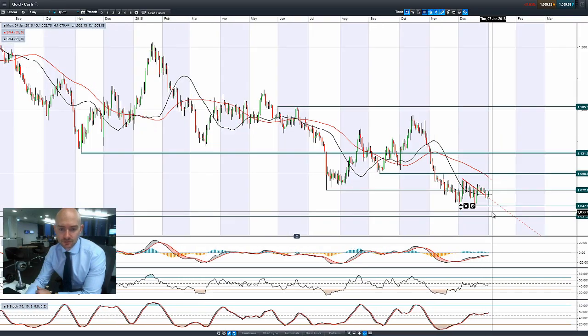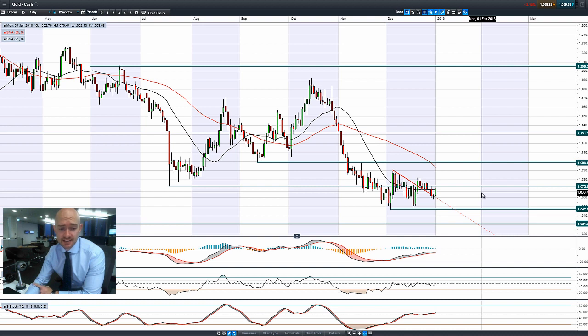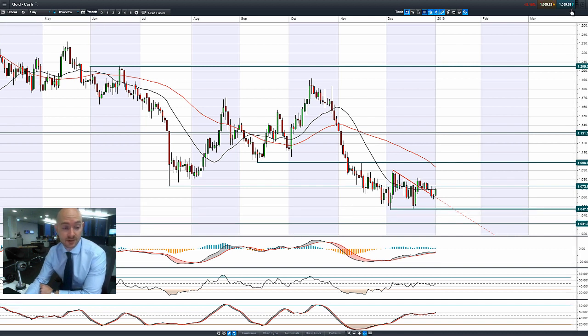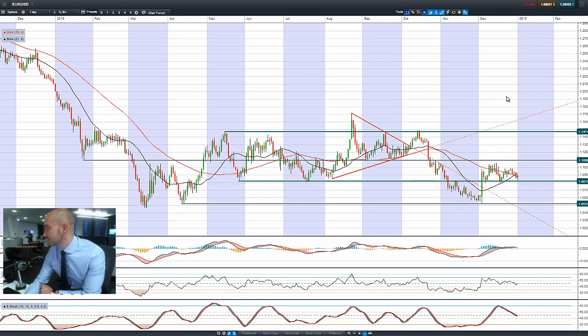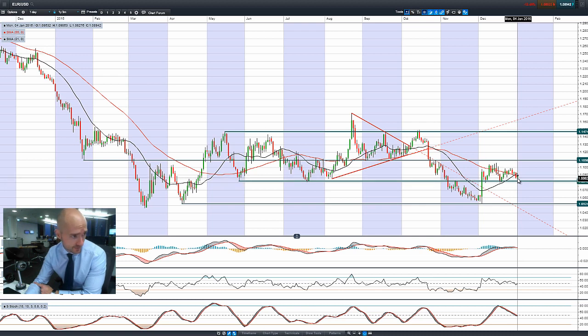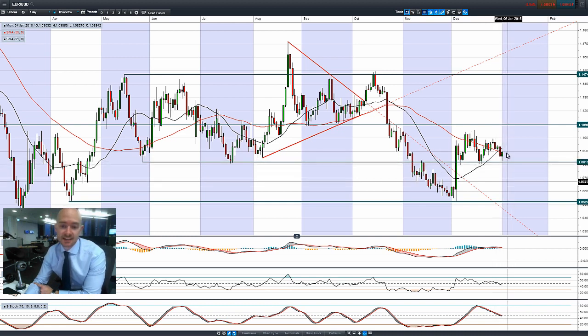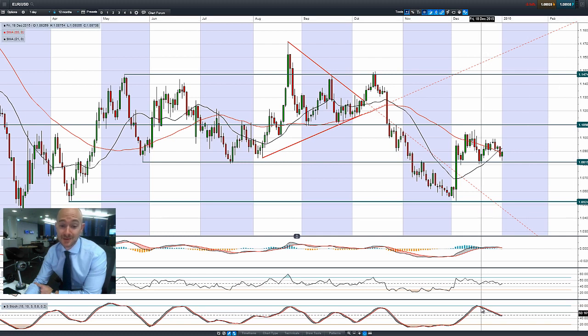Moving on to gold: it's getting a little spike up, but to be honest the Japanese yen appears to be the safe haven of choice at the moment. Gold's not really that exciting, sitting just below 1,072, with the next potential support at 1,047. For EUR/USD, it's bouncing off 1.0820, getting above the 55-period SMA and close to the 21-period SMA. Keep an eye on this candle today — that would be a hammer formation if it stays like this — and there's maybe a slight bit of divergence forming on the slow stochastic.